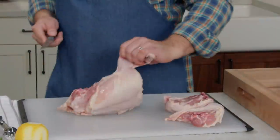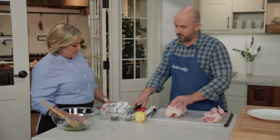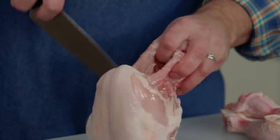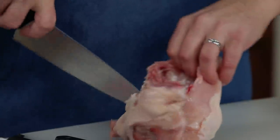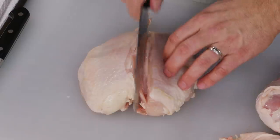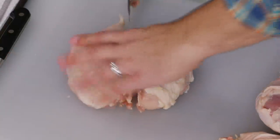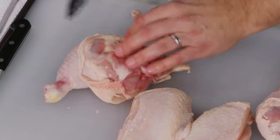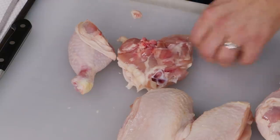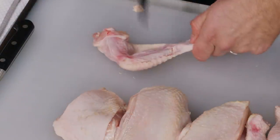Spin the carcass and do the second side — you can discard it or save it for chicken stock. Now break down the larger quarters: split the breast in half by scoring until you feel the bone, then press the tip of the knife and rock through the bone. For thighs and legs, there's a seam of fat — run the knife right on top to go between the joint. Trim any excess fat from the thighs. Remove the wing tips, which are great for stock due to all the cartilage.